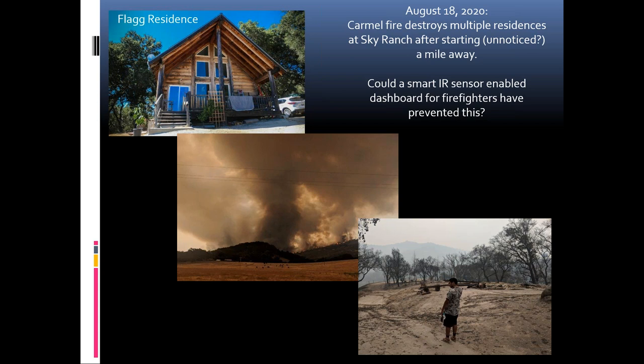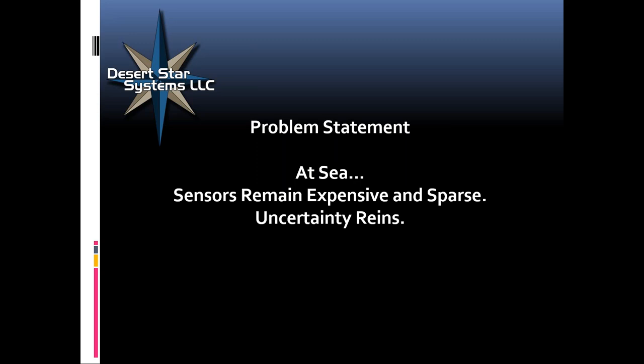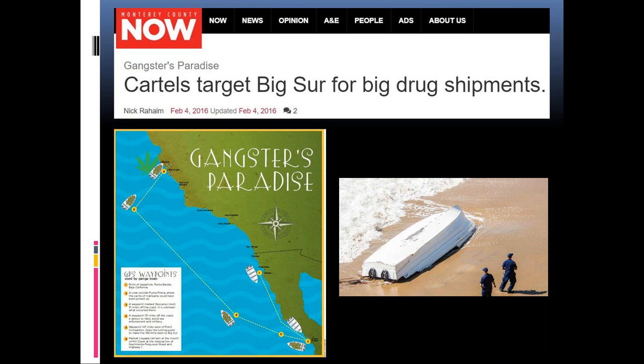We see that all the time right here locally. Big Sur is used by drug runners to run skiffs up on beach with a load of drugs, and they can usually get away with it because nobody really knows what's going on. Don't we have radar? Yes, but it doesn't reach very far. Don't we have satellites? Yes, but they don't give you the real-time response that you need. When you look around the world, piracy has proliferated and these low-speed boats going after cargo ships can pretty much go undetected in many cases.